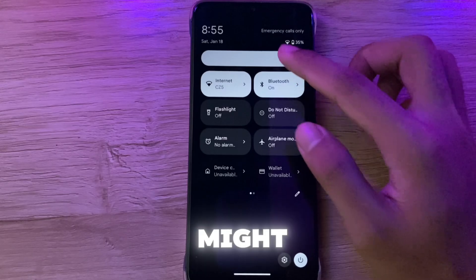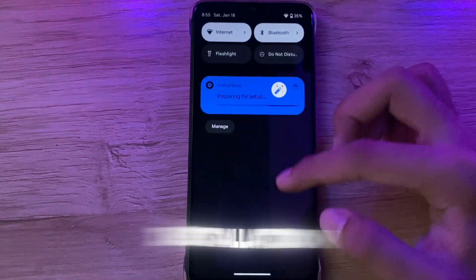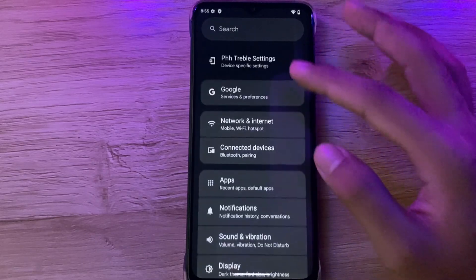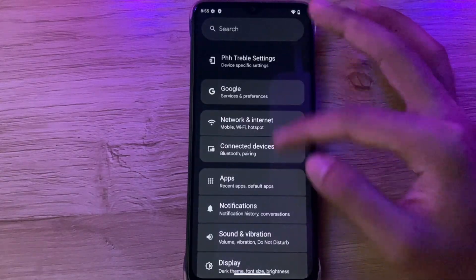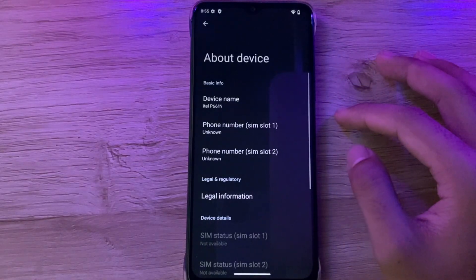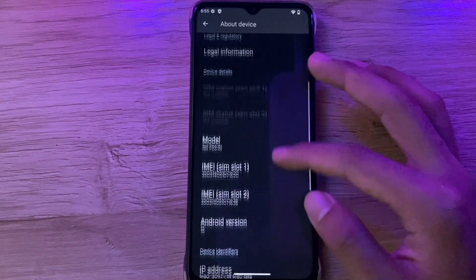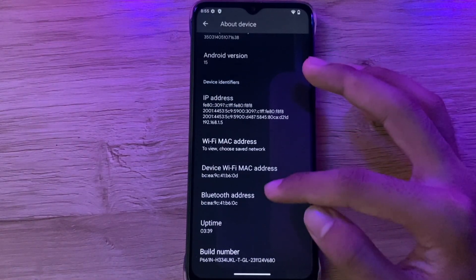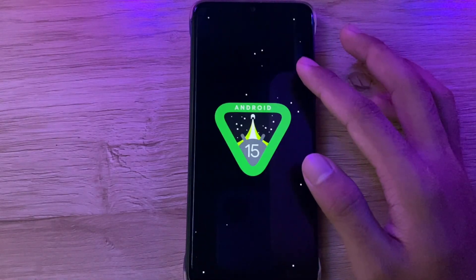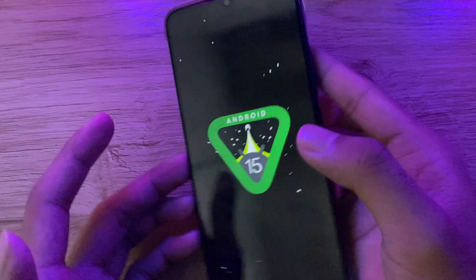You might encounter lags at first because it's a new installation, but after about 5 minutes it will be smooth as hell.